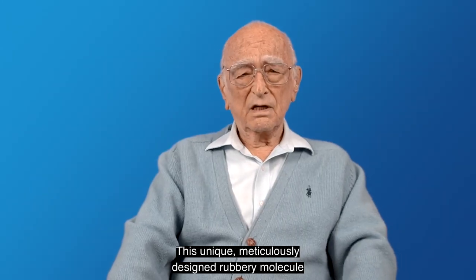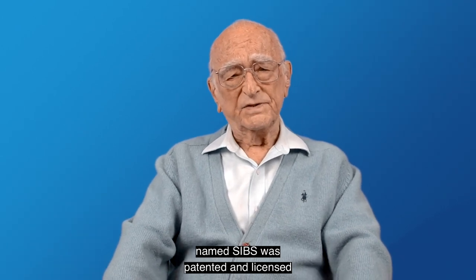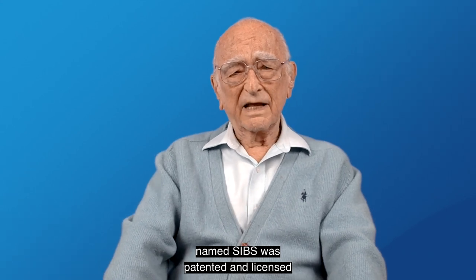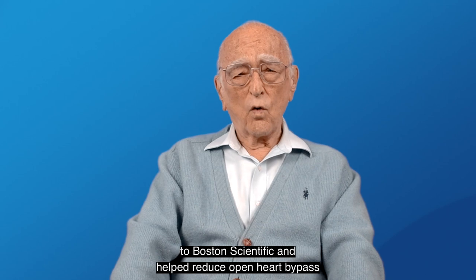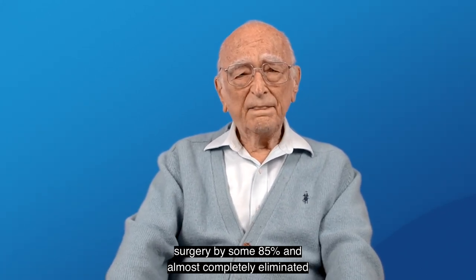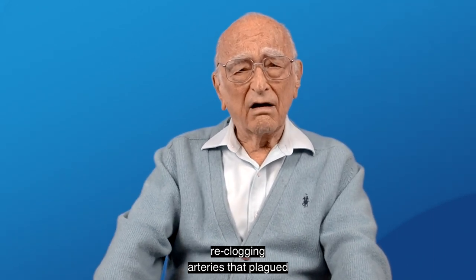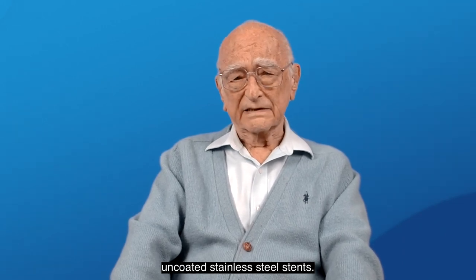This unique, meticulously designed rubbery molecule named SIBS — S-I-B-S — was patented and licensed to Boston Scientific and helped reduce open-heart bypass surgery by some 85%, and almost completely eliminated reclogging of arteries that plagued uncoated stainless steel stents.